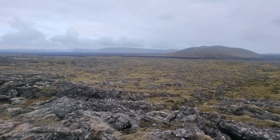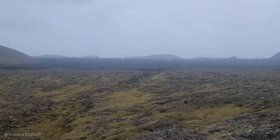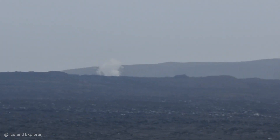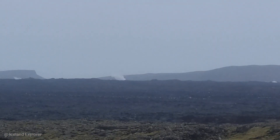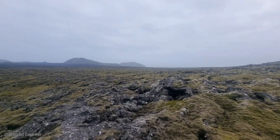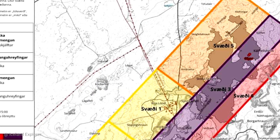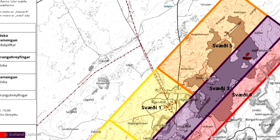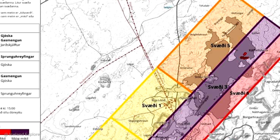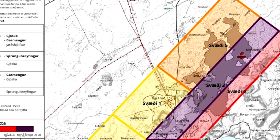We will also go over the risk assessment map of the area, where there are some changes as well. There is lots of steaming taking place right next to Svartsengi, where the eruption started, as you can see. This is the latest update to the risk assessment map. Zone 5 is no longer in the danger area — it is now orange, indicating moderate risk.